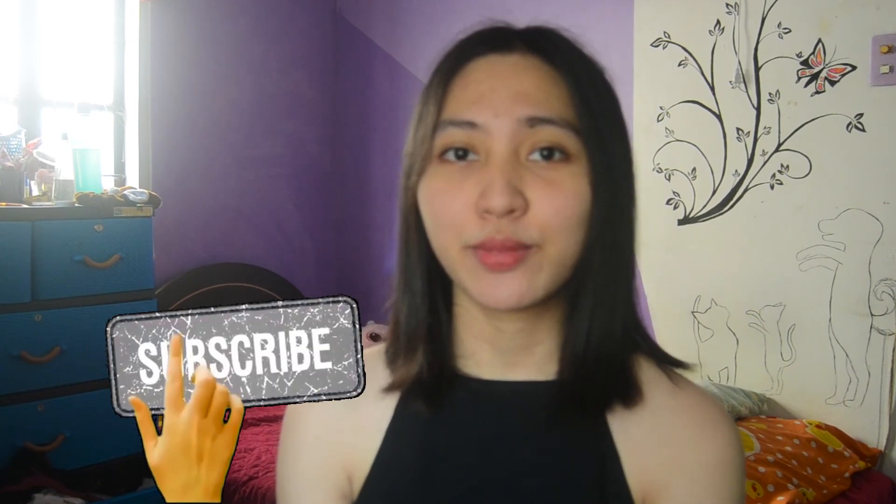Those are my basic necessities that I'm going to use this school year for my online learning. That's all for today. I hope you like this video, and if you do, kindly like and subscribe to our channel. Don't forget to hit the notification bell for more upcoming videos, and I'm hoping to see you in my next videos.